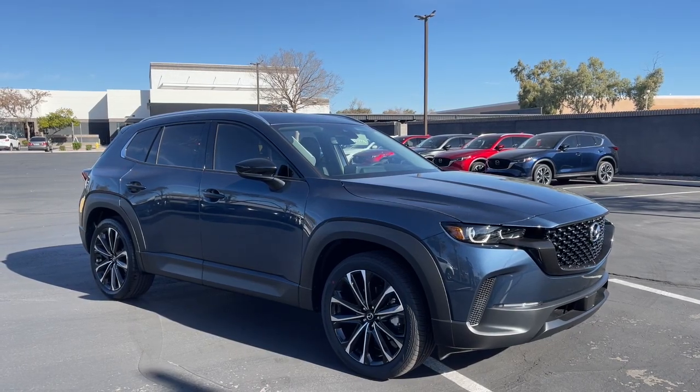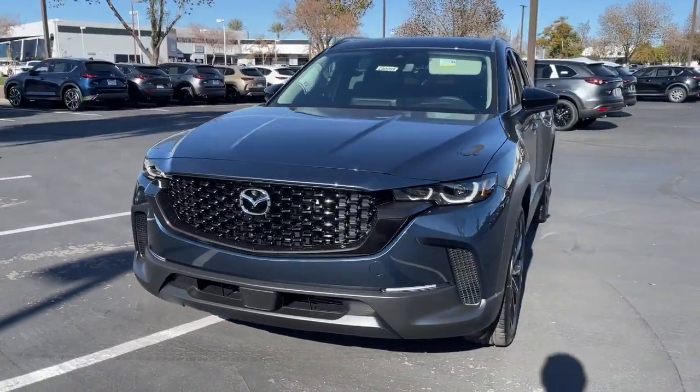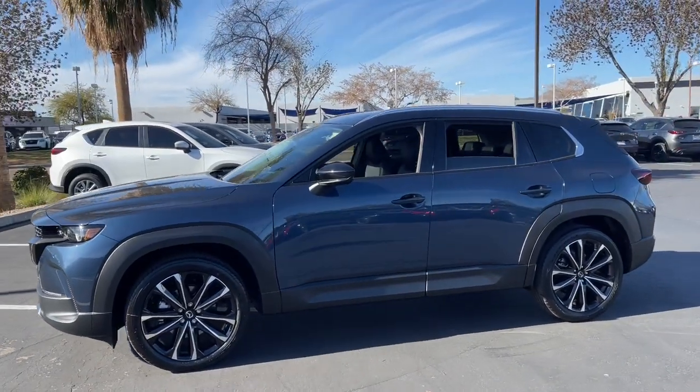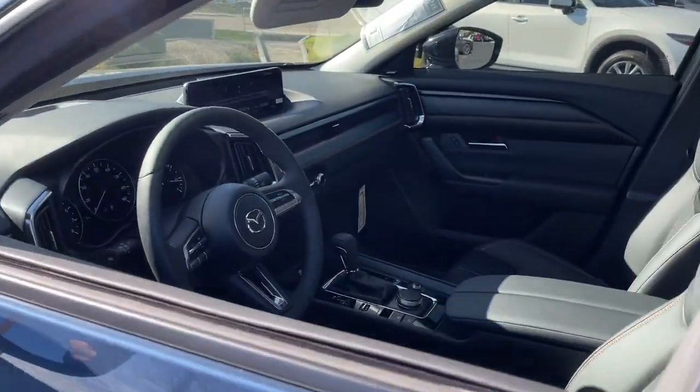You just found the 2023 Mazda CX-50. Make the drive delightful wherever the road may lead in this artfully designed CX-50. You'll love its tasteful intuitive cabin, standard driver assist safety features, and nimble handling. And it's all-weather capable too.